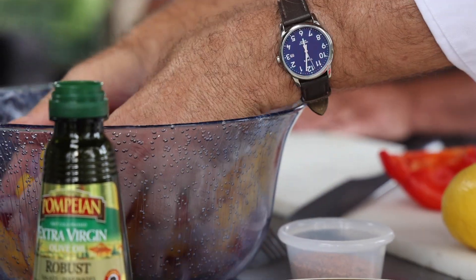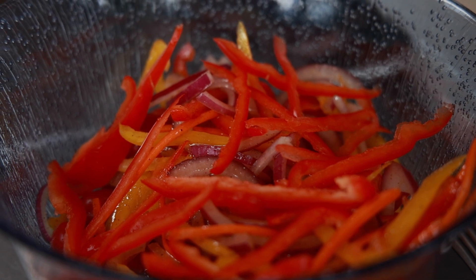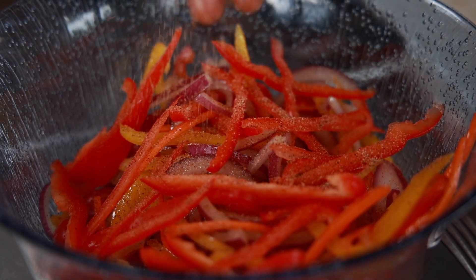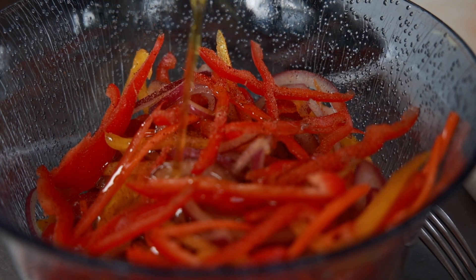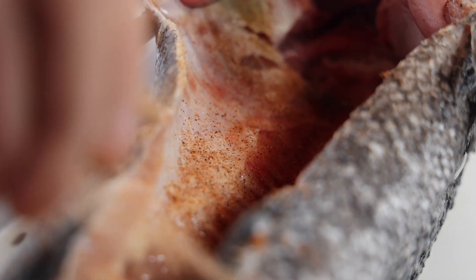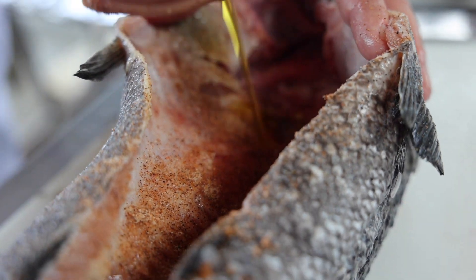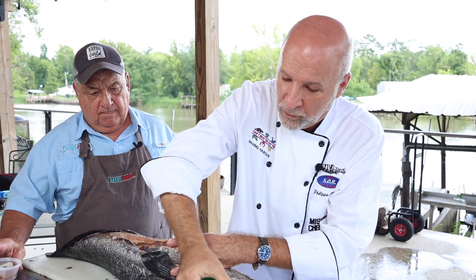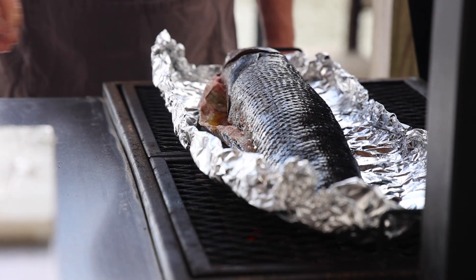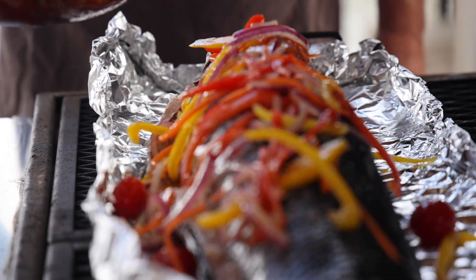I have Julian vegetables here with some cherry tomatoes. And what we're going to do is put some Cajun seasoning and olive oil — that's it. We got the fish gutted, we got it scaled. We're seasoning it inside and out, and putting a little bit of olive oil inside just to keep it moist. And now we're going to put it on the barbecue pit.